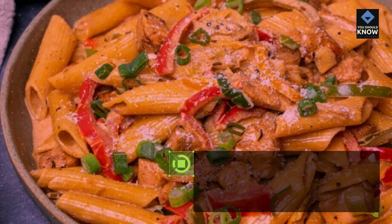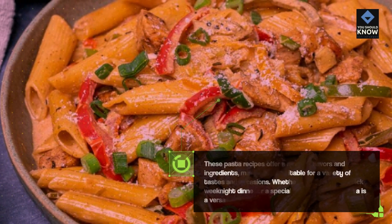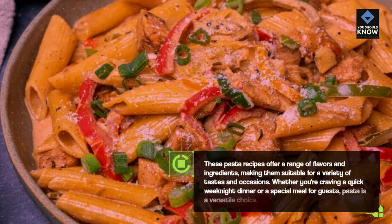These pasta recipes offer a range of flavors and ingredients, making them suitable for a variety of tastes and occasions. Whether you're craving a quick weeknight dinner or a special meal for guests, pasta is a versatile choice.